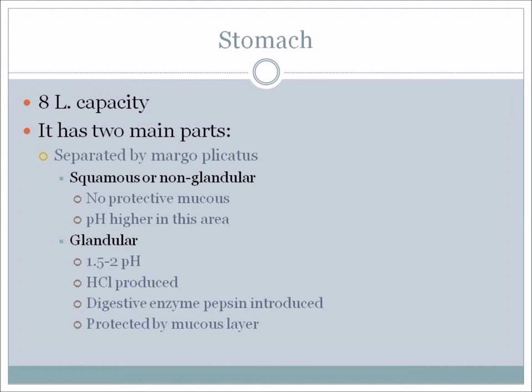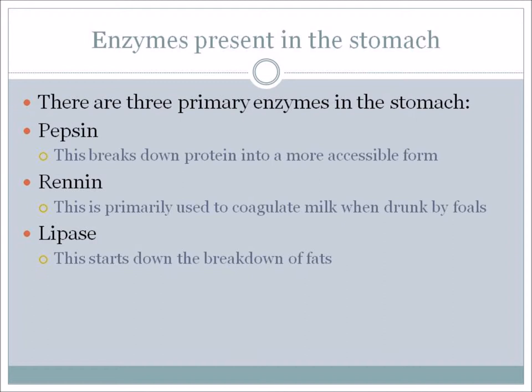There are three primary enzymes in the stomach. Pepsin's role is to break down protein into a more accessible form. Renin is primarily used to coagulate milk when drunk by foals, so it won't be utilized much in an adult horse. And lipase starts the breakdown of fats.